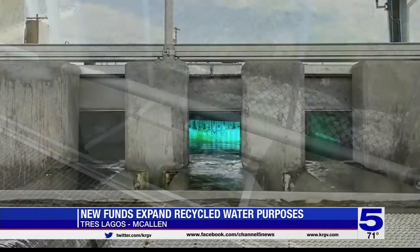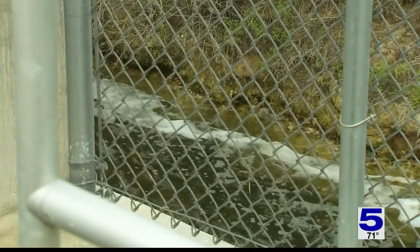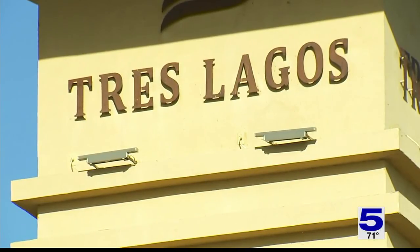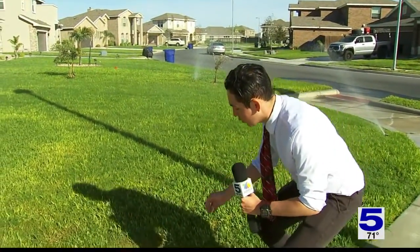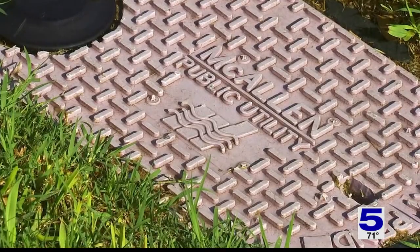A total of 8 million gallons is released every day from the city's North Wastewater Treatment Plant. A good portion of that recycled water goes to a local power plant, but the Tres Lagos subdivision has been using it for four years. At the water treatment facility we visited, staff told us that blue piping represented drinking water, but purple piping represented this recycled water — something we can see with this purple McAllen Public Utility logo.